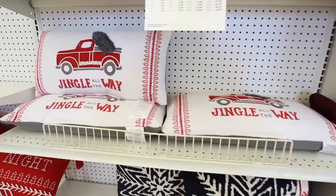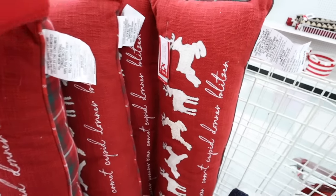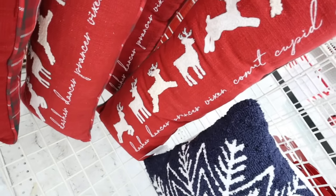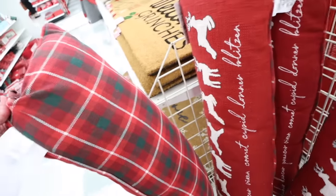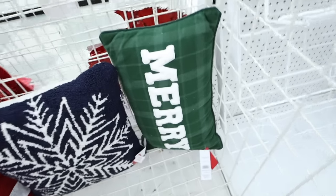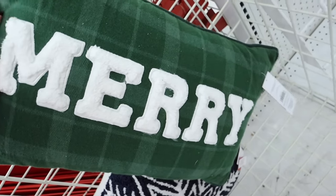Do keep in mind that none of these pillows have removable covers. This one has all of the reindeer — Dasher, Dancer, Prancer, Vixen, Comet, Cupid, Donner, and Blitzen — justice for Rudolph! It has a really cute plaid on the back and would be $30.